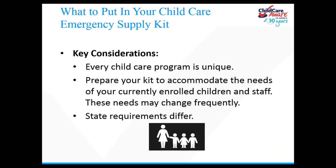Some states are more specific than others in telling you what you should have in your emergency supply kit, while other states just say you have to have one. Look at what your state licensing requirements are and talk to your regulatory agency about what they recommend. If you work for a corporate childcare chain or a Head Start program, there may be some specific guidance provided. Check with your licensor to see what requirements apply depending on where you live and what type of program you work in.